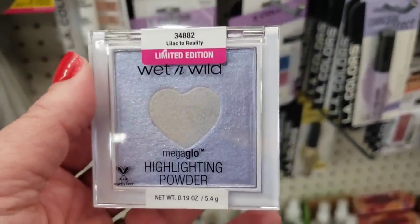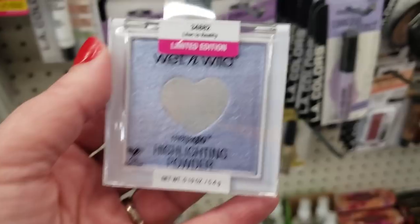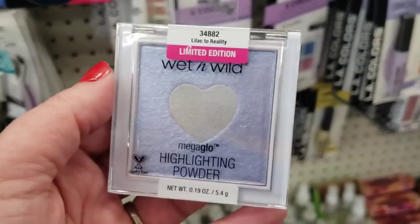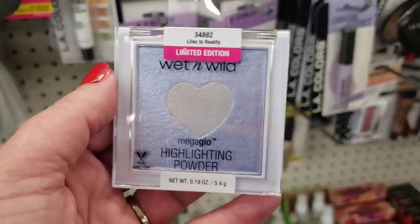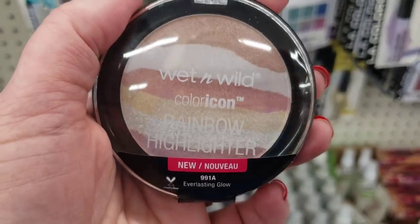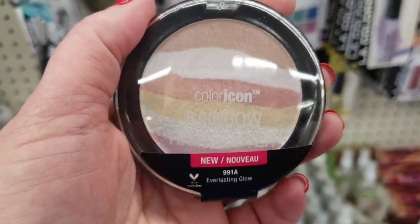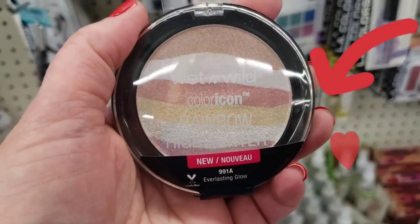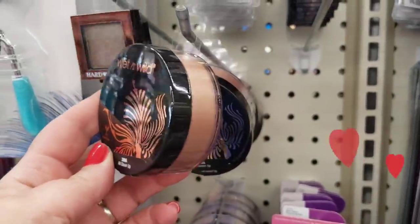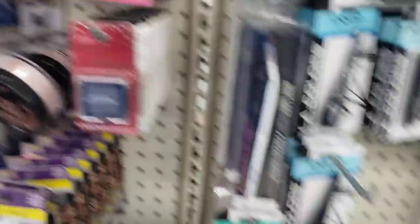The Wet N Wild stuff is coming in in very strange ways — a whole mixed-up case, but there's this and it's really really pretty. I am seeing this Everlasting Glow Wet N Wild Color Icon Rainbow Highlighter — it's gorgeous. Also by Wet N Wild they have this product 'All Glown Up' and they have a ton of them, it's like exploding in the store today. The packaging is gorgeous and it has a bronze kind of color to it.